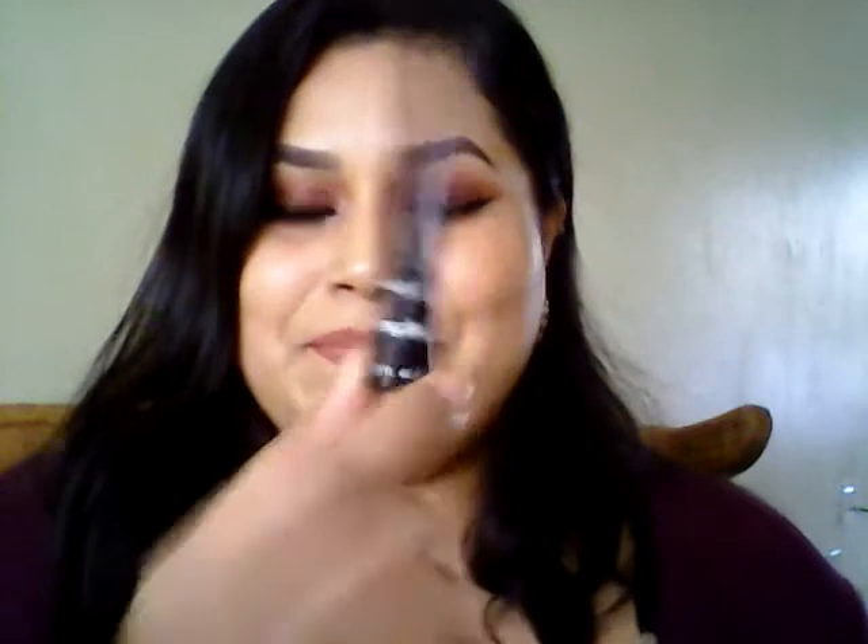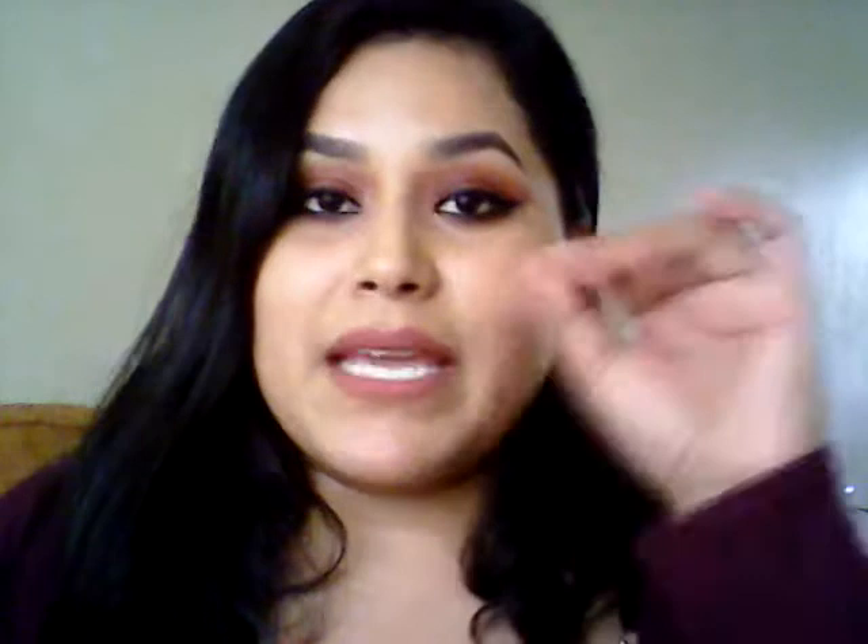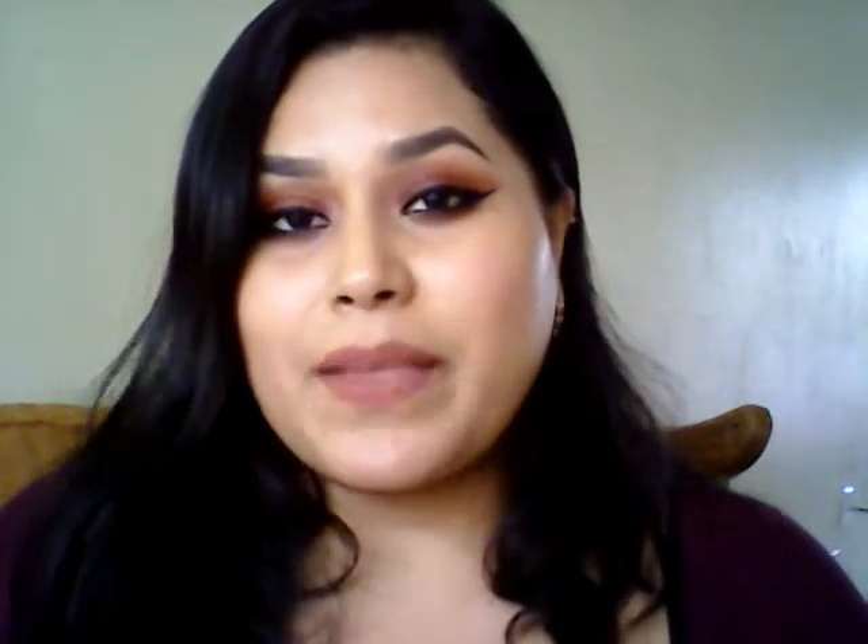Next, for eyeliner, Wet n Wild is always with it — the Wet n Wild Megaliner Liquid Eyeliner. I just love this one. It's a black color and it gives you a sharp wing. I got used to it after the NYC one was discontinued and my sister recommended this one. It's so black, gives you the perfect wing, stays dark all day.